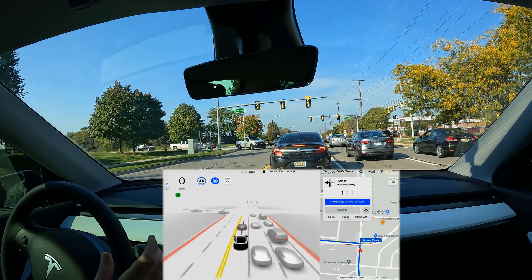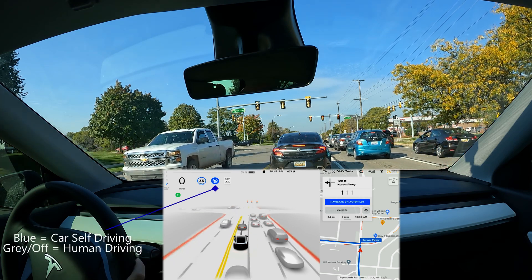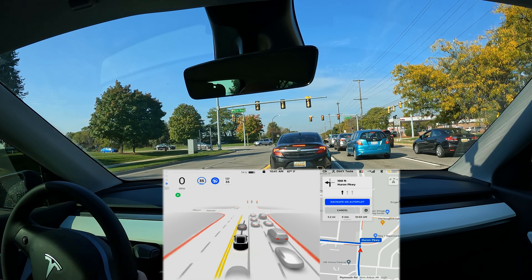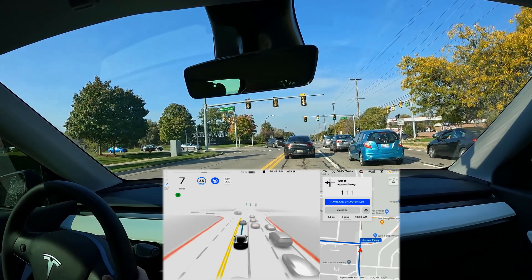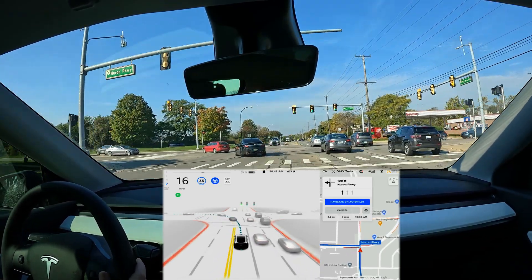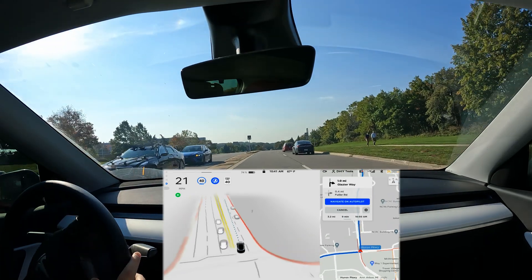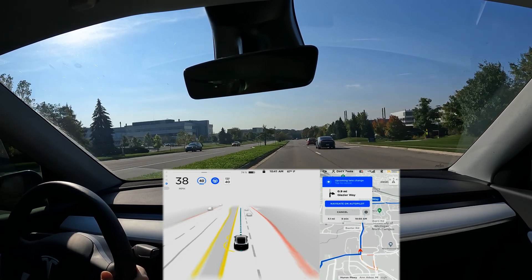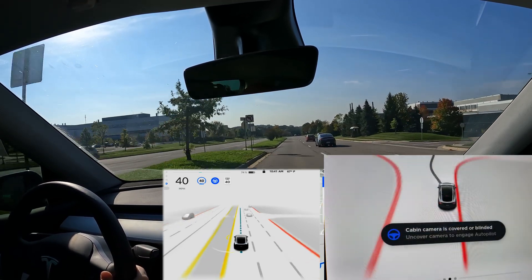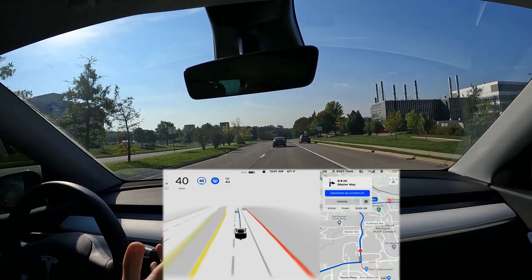I've done a tiny bit of driving so far today and I'm going to give you my initial impressions. There are some really cool new things. First of all, you know there's a camera above the rear view mirror that watches the driver and can give you alerts if you're looking at your phone. Well, I've always had that covered throughout the beta, and now you cannot cover that. When I started driving I actually couldn't turn the beta on and got a message saying the cabin camera is blocked or blinded — please fix it. So I fixed it and then I was able to turn it on.